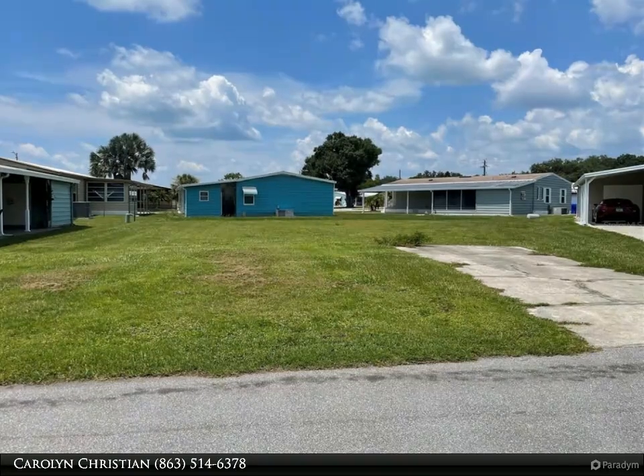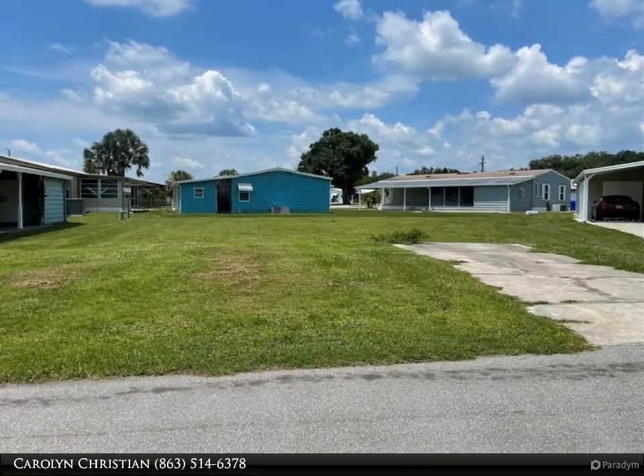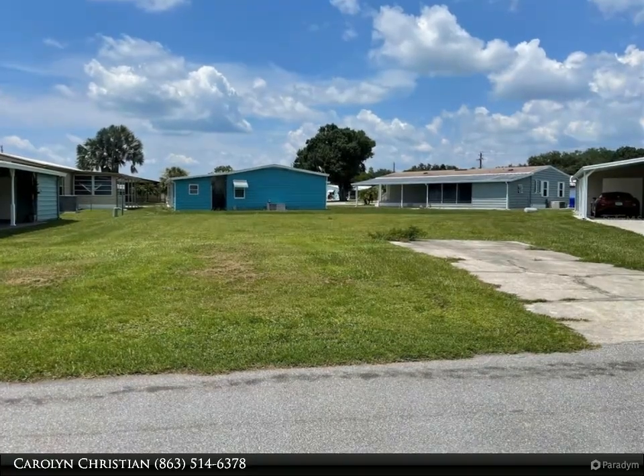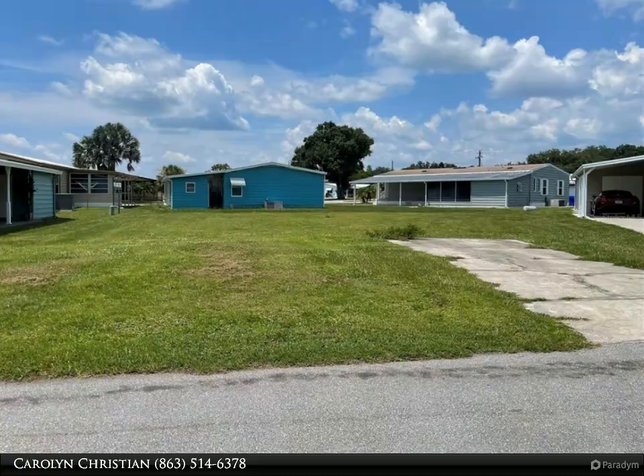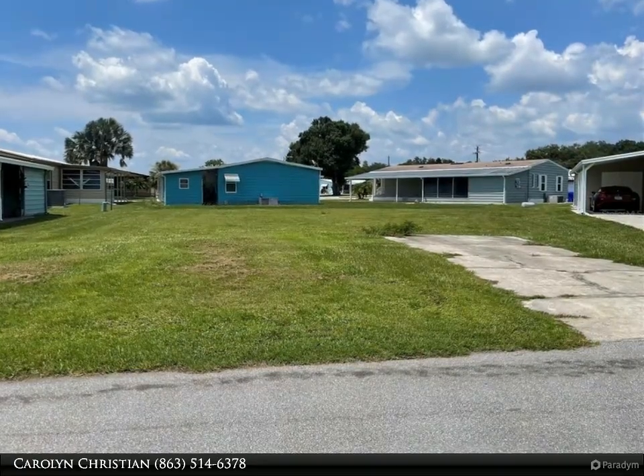This property offers the rare privilege of land ownership — no lot rent. Foxwood Lake Estates has very low HOA dues, with community features that include a large clubhouse, heated pool, outdoor covered spa, indoor sauna, health fitness center, and 12 lighted covered shuffle courts.